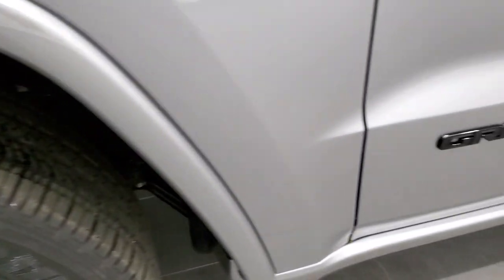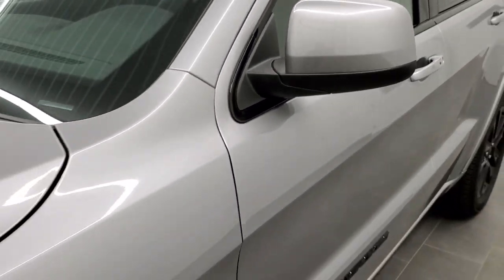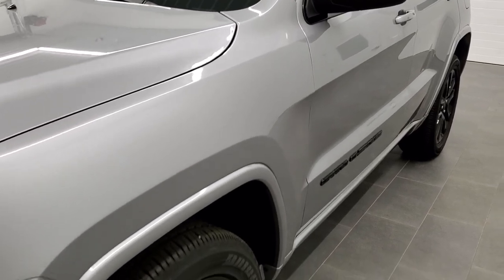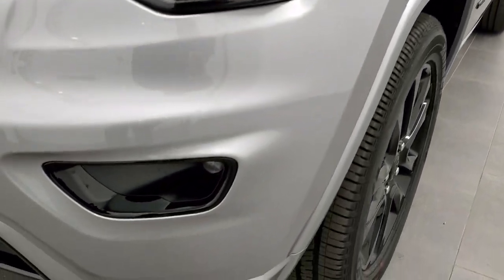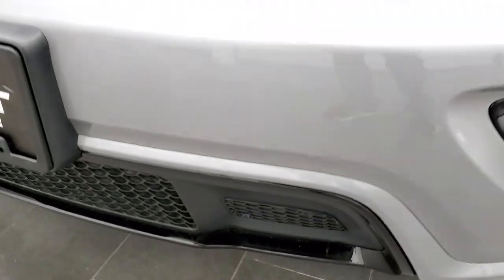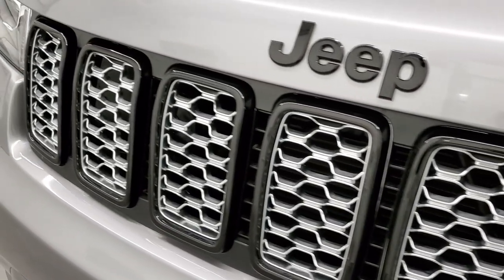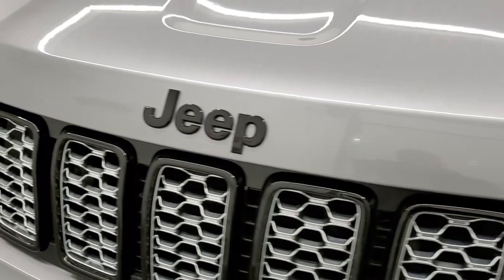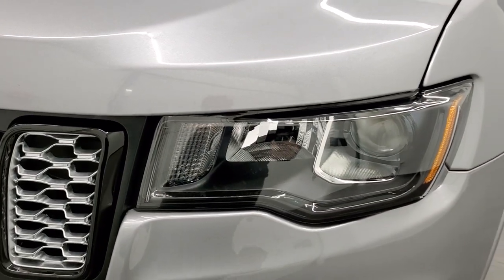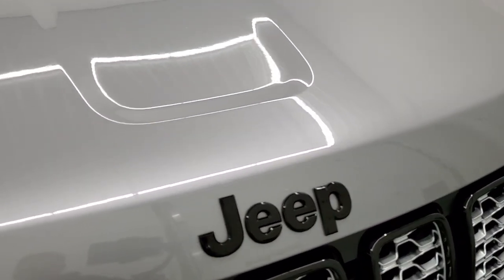You also get the gloss black Grand Cherokee lettering on the doors and the painted color-match mirrors. You'll notice it also has the gloss black fog lamp bezels and front bumper bezel, as well as gloss black grille bezels. The Jeep lettering on the front hood is gloss black as well. Projector lamp headlamps and projector lamp fog lamps. You can get a really good idea of the metal flake in the paint if you have your HD capabilities on.